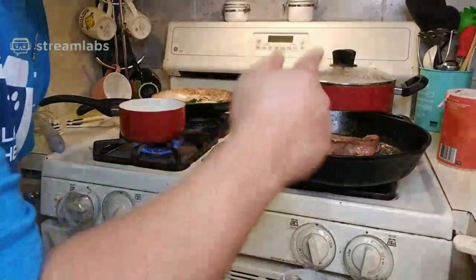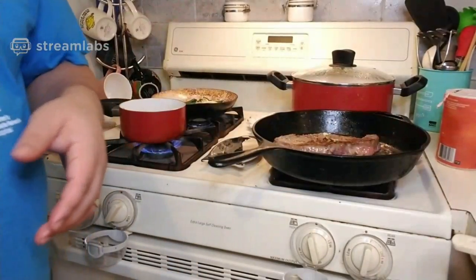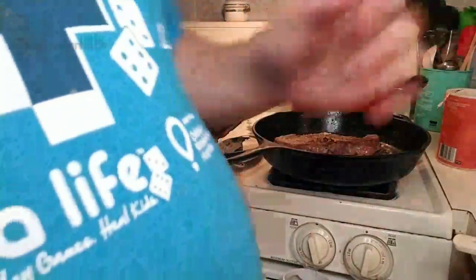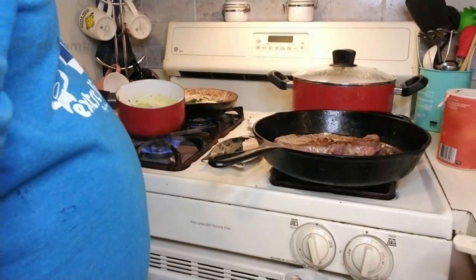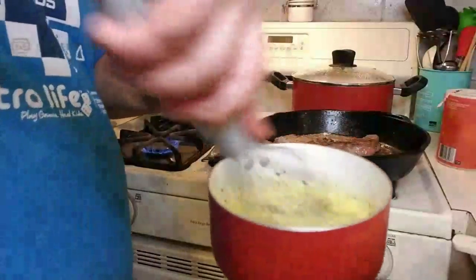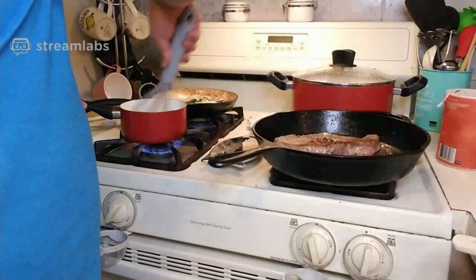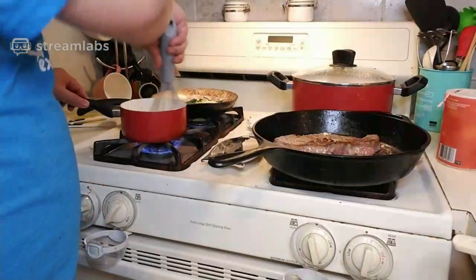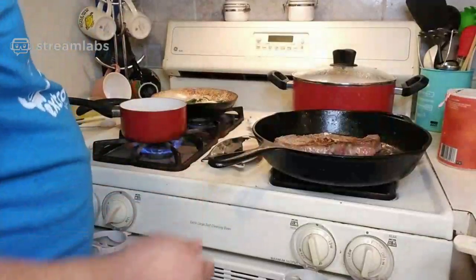I want to do about two minutes on this side, then 30 seconds on the sides of the meat to lock in that sear. Then we'll do about 10 minutes or so of basting in the butter. Meanwhile the sauce is thickening. You've got to keep stirring though, otherwise it'll curdle or break. By break, I mean separate — if the sauce separates, especially for an emulsion, that's the worst.